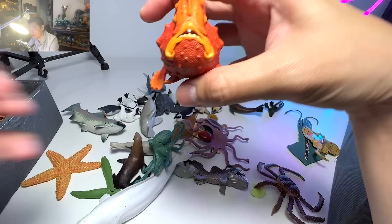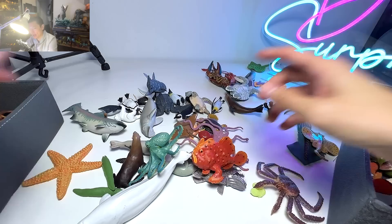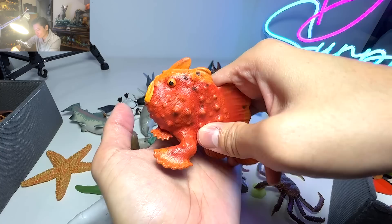Frogfish is another really interesting fish. If you guys don't know, they can actually walk — in inverted commas — because they can actually use their disc flippers as legs to walk on the sea floor. Very, very cool and interesting.